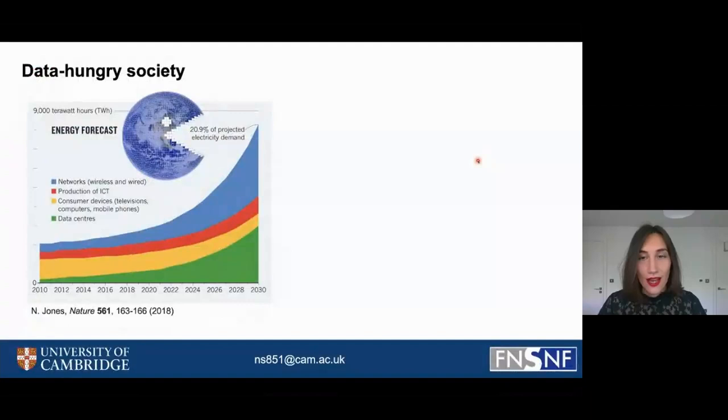Our society is becoming increasingly data hungry. We are generating and storing more and more data and thus also consuming increasing amounts of electricity. It is forecasted that by the end of this decade, we will be using more than 20% of the world's energy consumption just on storing and processing data.